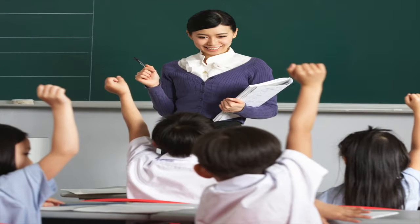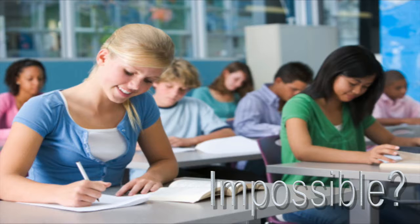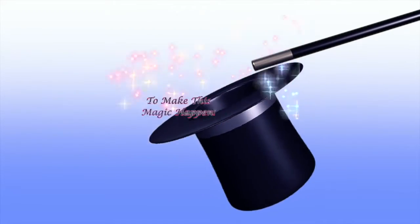Imagine a classroom where all students are truly collaborating, productive and fully engaged. Impossible? Not really. This course is designed to provide you with the what, the why, and the how to make this magic happen.